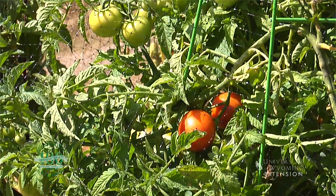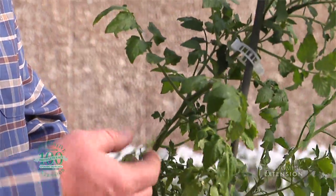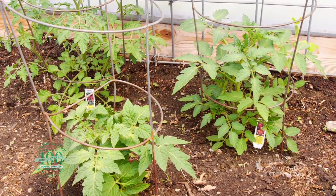In many places in Wyoming, in order to get a tomato, you're going to have to either start the seed inside or buy pretty big bedding plants when you go to plant your garden.